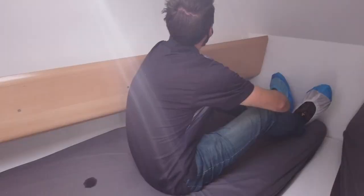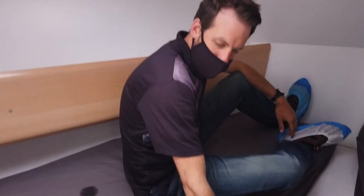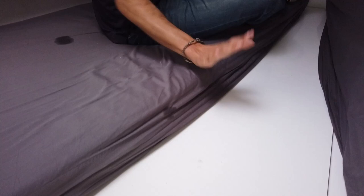Again, I just fit. Forward of this is one of two watertight bulkheads. Under the forward v-berth is 200 liters of fresh water storage.